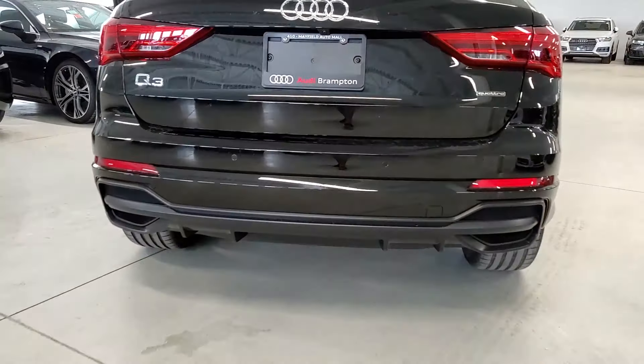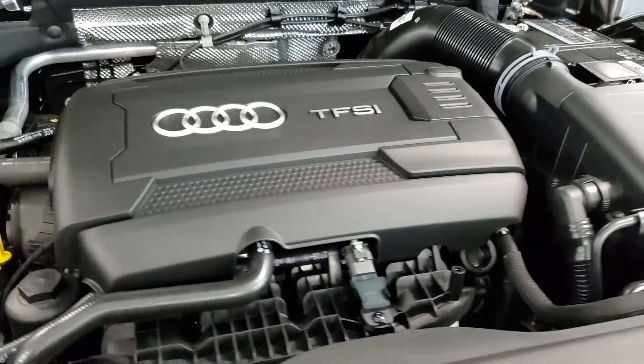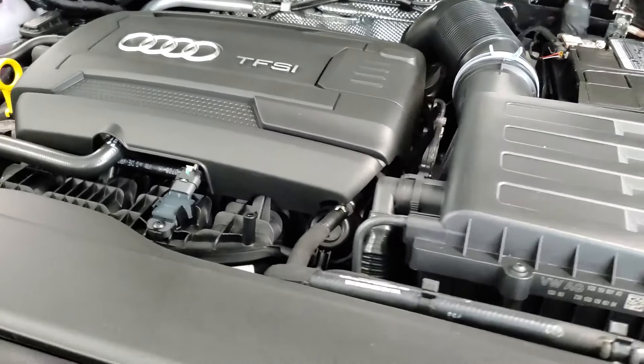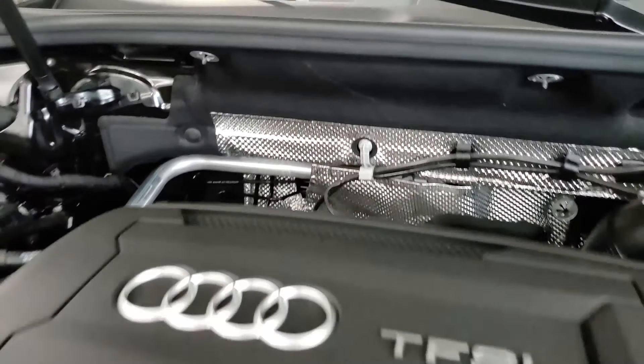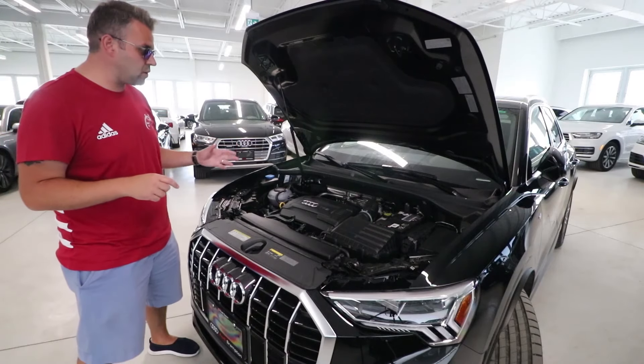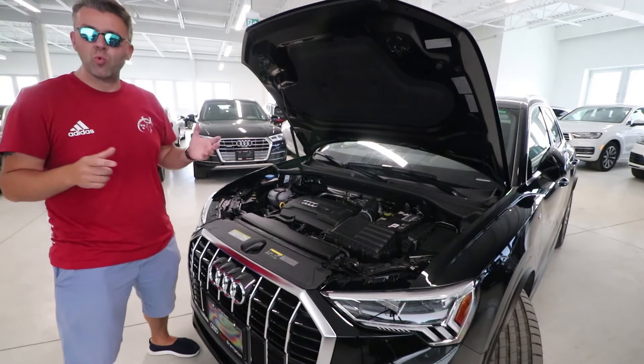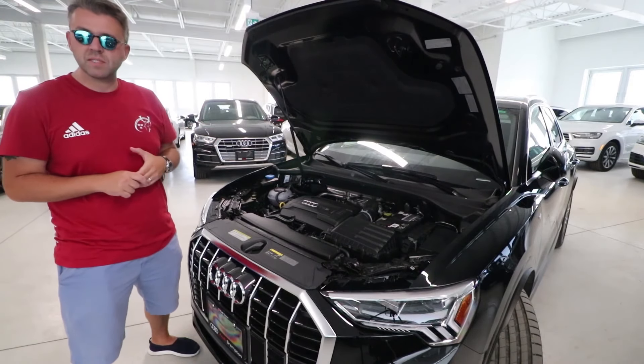Now let's check out the engine. You have a 2.0-liter four-cylinder TFSI engine producing about 228 horsepower. This is the only engine offered across all three trim levels. Of course you get an eight-speed automatic Tiptronic transmission, with paddle shifters available on this specific package.